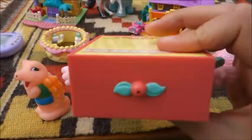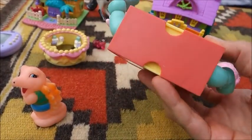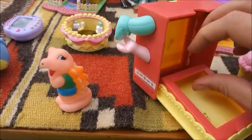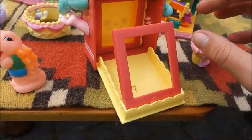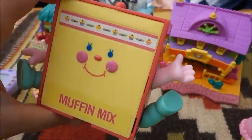Does this have some kind of affiliation to Cherry Merry Muffin? I don't know, maybe. Because I know that Cherry Merry Muffin also had like play sets. But this is like too obscure for me to really get, so I put it back.